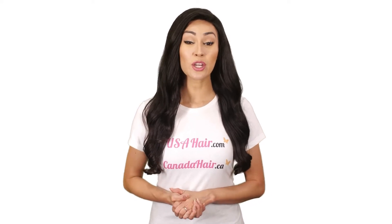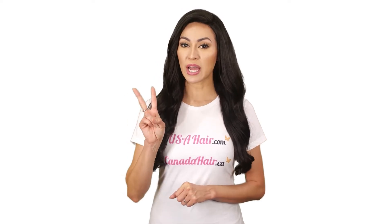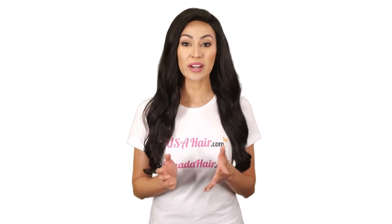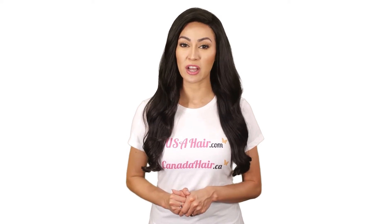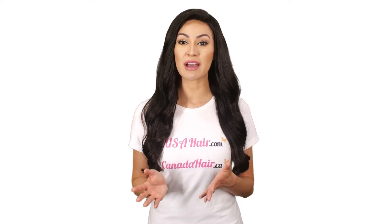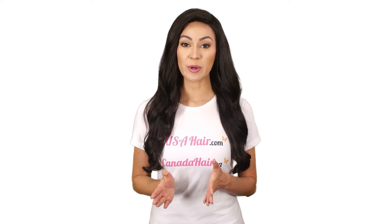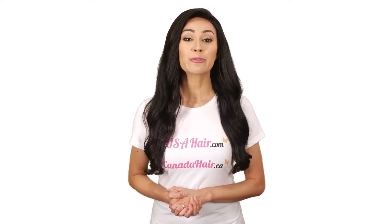As for those losing hair in the crown area, we have two types of toppers to address this issue. It depends on exactly where in the crown area you're suffering from hair loss, since each of these toppers have different base sizes. However, if you're suffering from advanced hair loss, our full coverage hair topper is what you need.